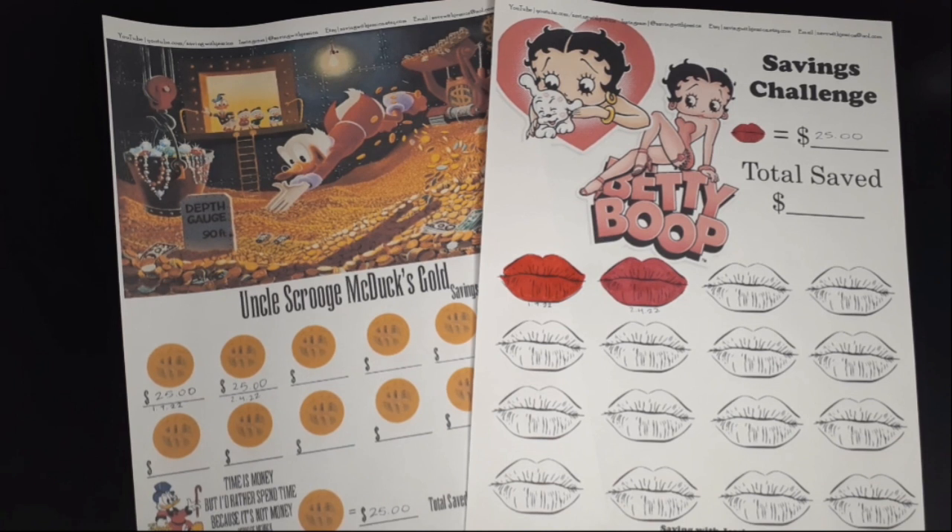My next two savings challenges are the Uncle Scrooge McDuck's Gold savings challenge and the Betty Boop savings challenge. I add money into these once per month, and I already added money at the beginning of this month, so I'm not going to add anything today. Both of these have $50 saved so far. If you're interested, they're available on my Etsy shop.